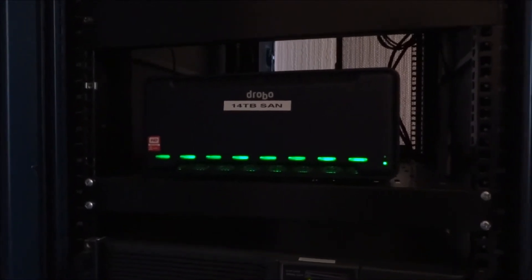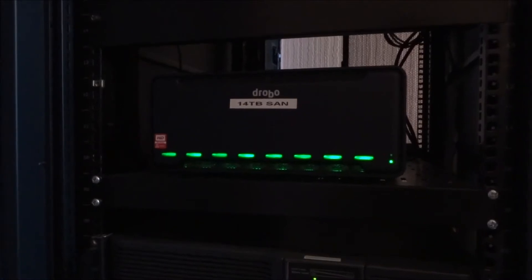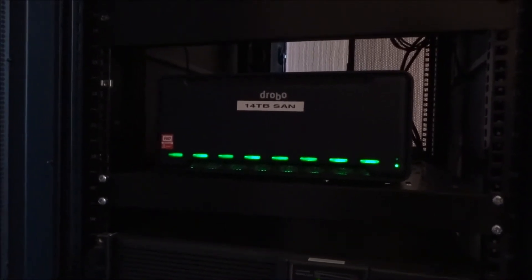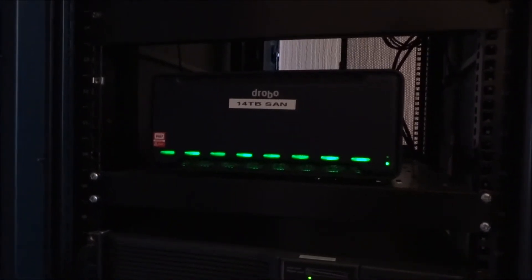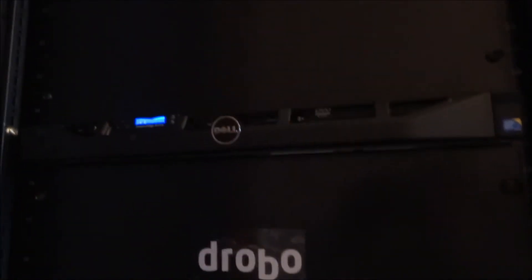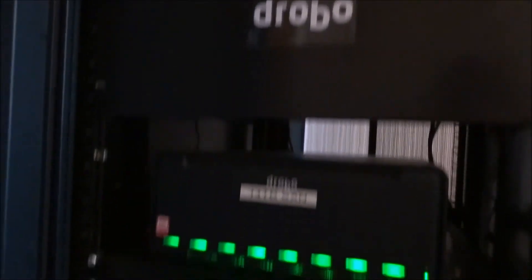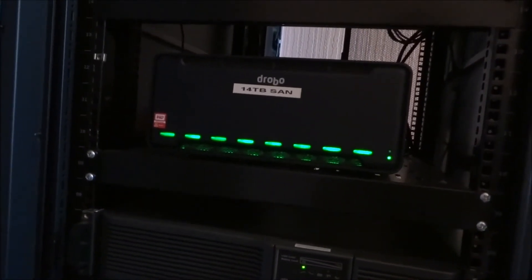This is a full SAN — this is not a NAS, this is a SAN. I do use iSCSI; you can use MS-CHAP, multi-host. This can be used for Hyper-V failover nodes. I only have one Hyper-V host so I don't really utilise multi-host, but this unit is a full SAN and can be used for that.